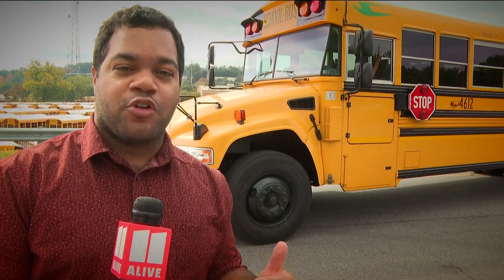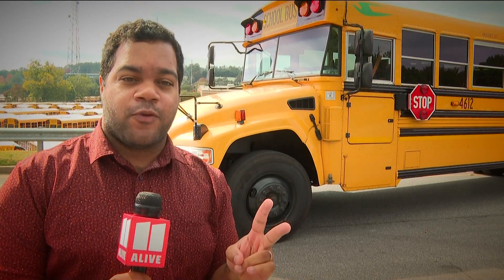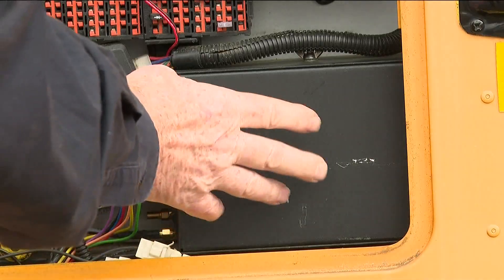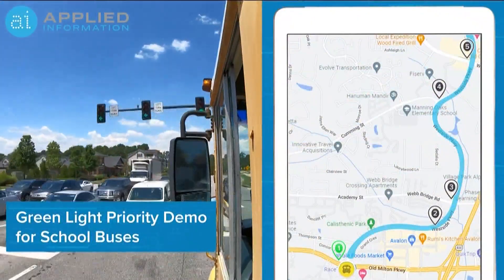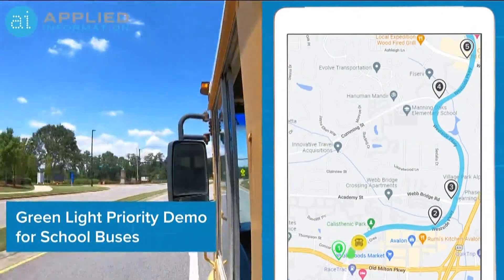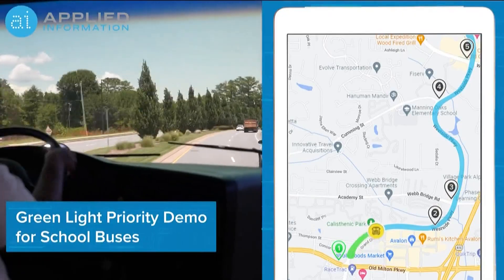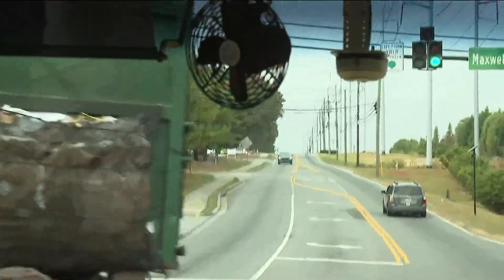Among this sea of more than 900 buses belonging to the Fulton County School District, two stand out for their technology. It comes down to a box and wires. Three different radios help power the School Bus Priority Connected Vehicle Student Safety Program. Applied Information, based in Alpharetta, developed this technology. Through it, bus drivers can request a green light as they approach a traffic signal, as company president Brian Mulligan explains.